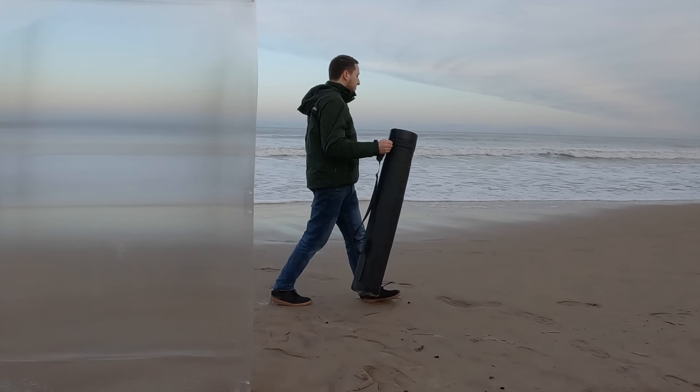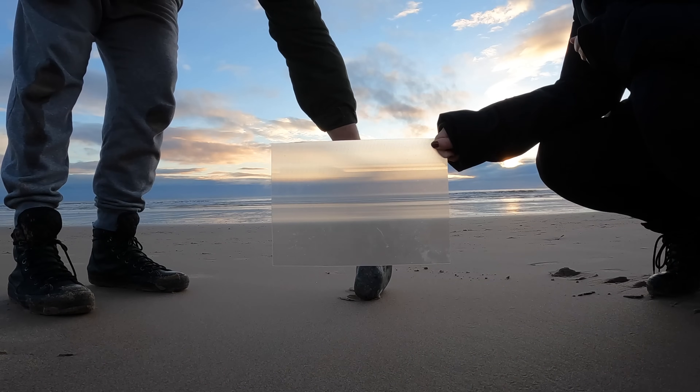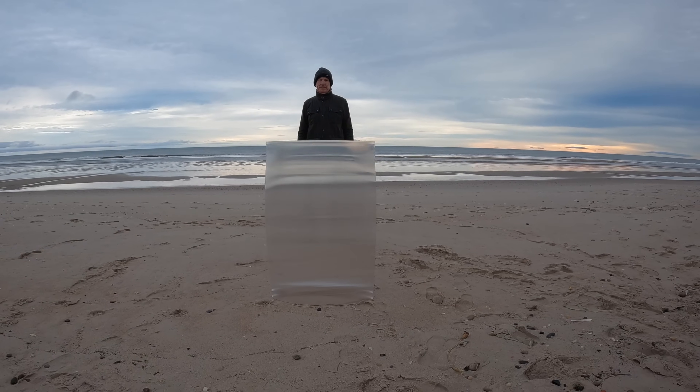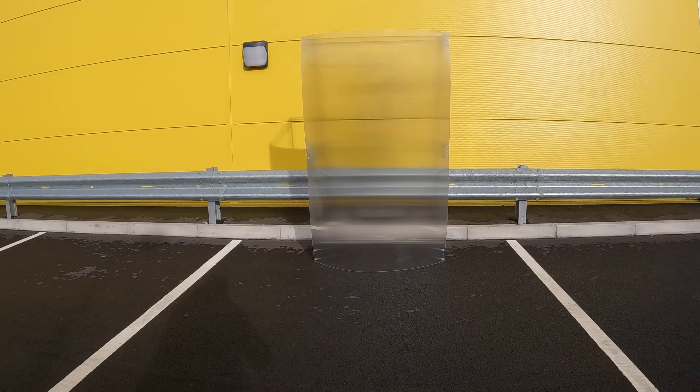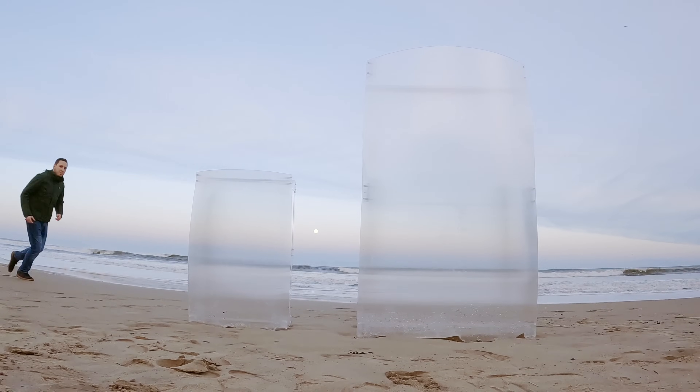We've created three sizes: the mini, the full size, and the mega shield — the largest shield we've ever built, which stands over six feet tall.